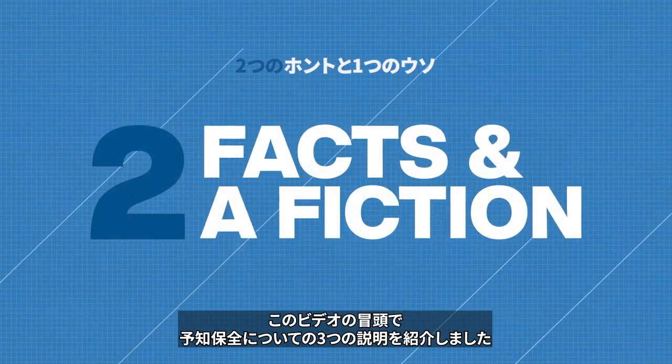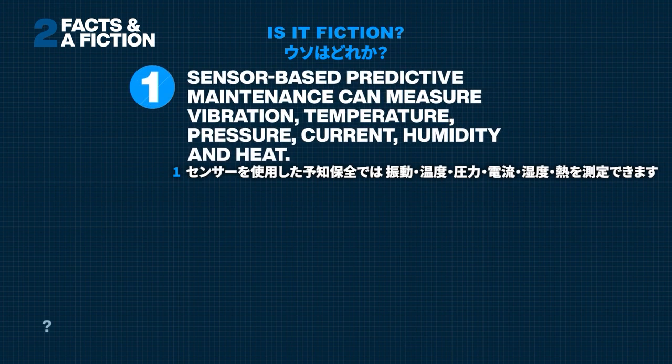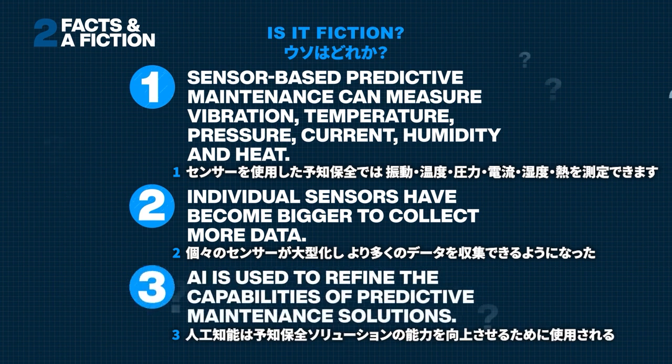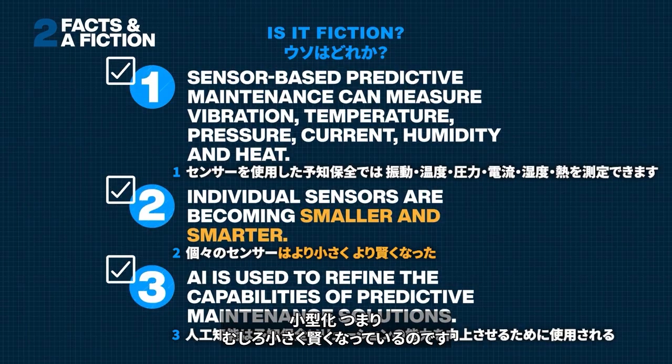At the start of this video, you saw three statements about predictive maintenance — one of them isn't true. The second statement was false. Sensors are not getting bigger as they collect more data. Miniaturization means they are often smaller and smarter.